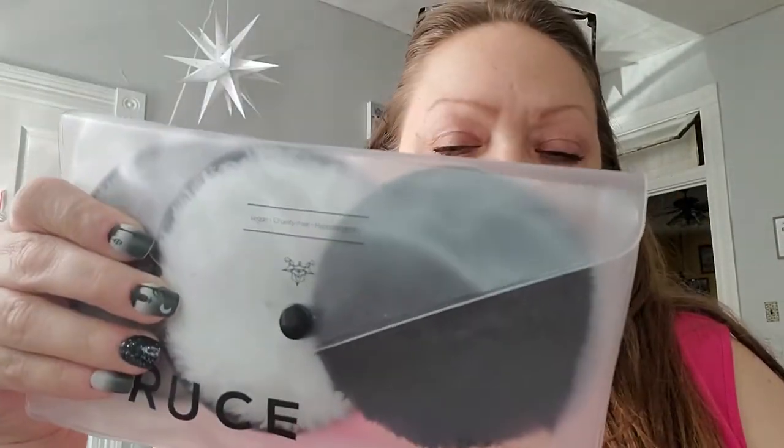Haven't used them still. I anticipate that they will be fine, but right now I have plenty of these smaller, thinner ones that I'm using. I might use these once those start to wear out and need replacing. These are just thicker and larger, but I haven't really needed them, so I haven't really used them, but I imagine I will at some point.